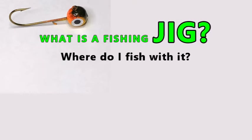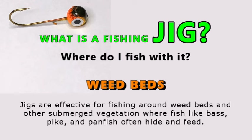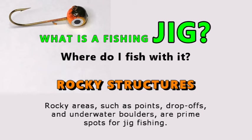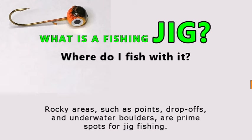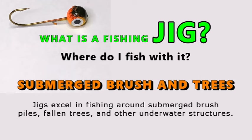Where do I fish with it? Weed beds: jigs are effective for fishing around weed beds and other submerged vegetation where fish like bass, pike, and panfish often hide and feed. Rocky structure: rocky areas such as points, drop-offs, and underwater boulders are prime spots for jig fishing. Submerged brush and trees: jigs excel in fishing around submerged brush piles, fallen trees, and other underwater structures.